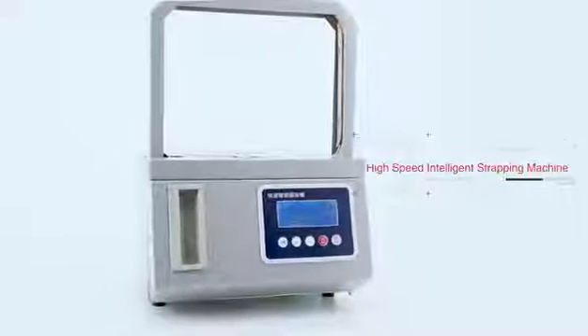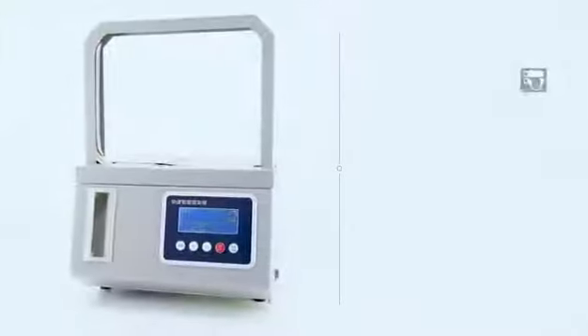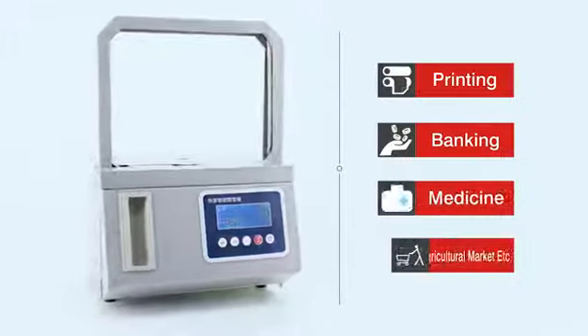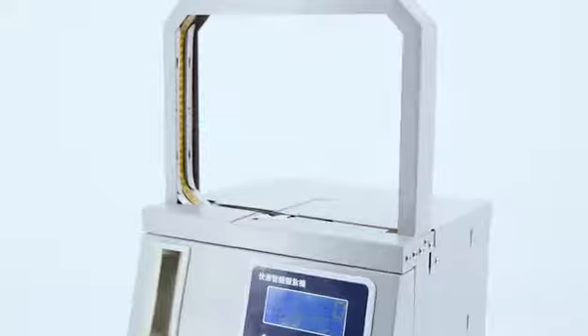The high-speed intelligence draping machine is suitable for use in such areas, including printing, baking, medicine, and agricultural markets, etc. By using the OPP film tape as draping material,